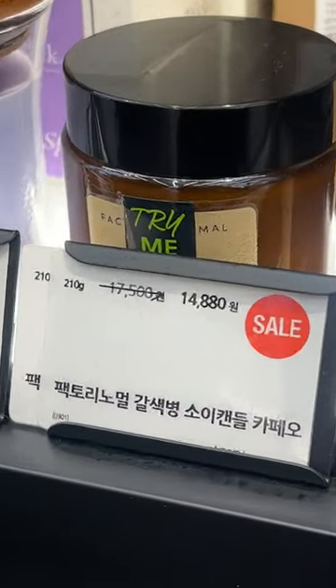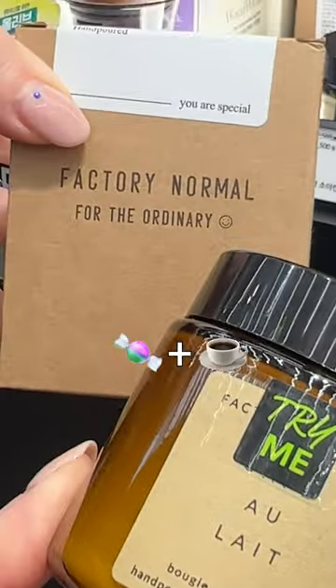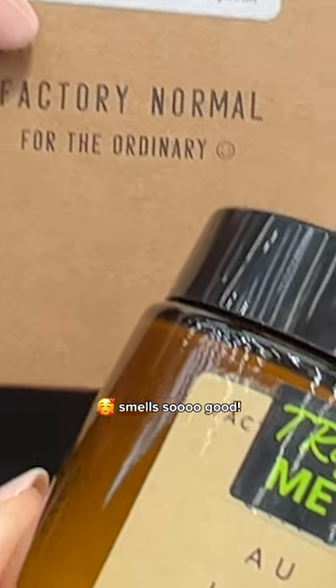This specific candle from Factory Normal is my best-kept Olive Young secret. It's basically what you'd get if candy and coffee had a baby. It makes your house smell so good.